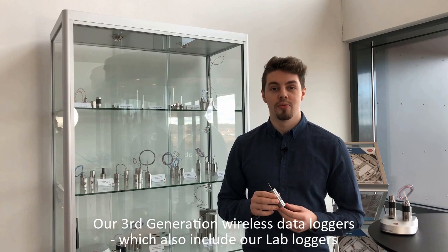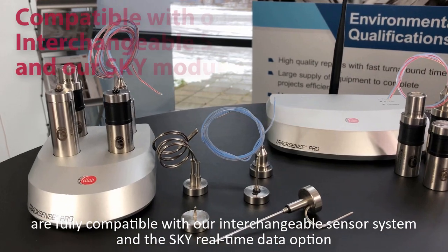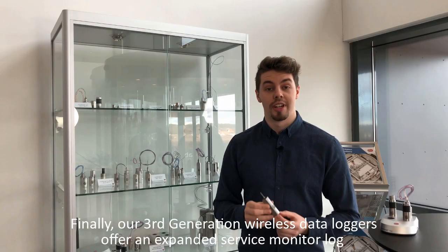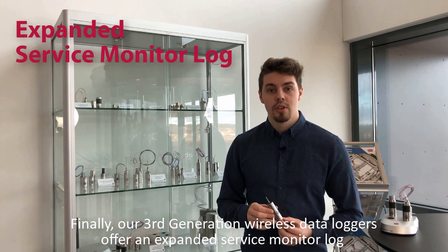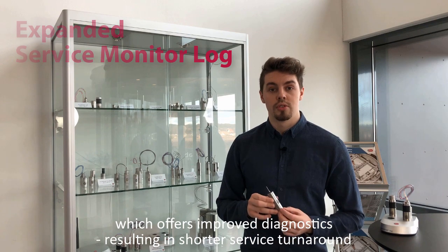Our 3rd Generation Wireless Data Loggers, which also include our lab loggers, are fully compatible with our interchangeable sensor system and the Sky real-time data option. Our 3rd Generation Wireless Data Loggers also offer an expanded service monitor log, which offers improved diagnostics, resulting in shorter service turnaround.